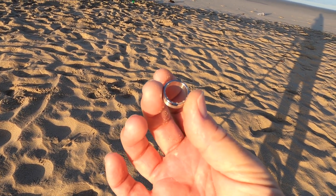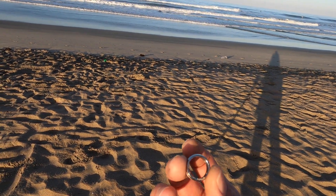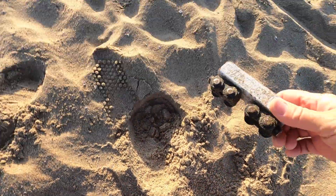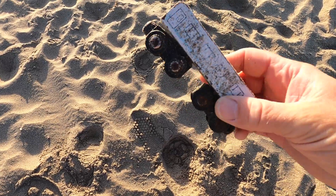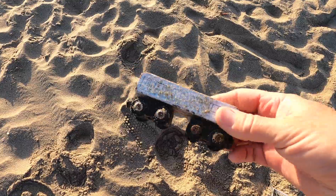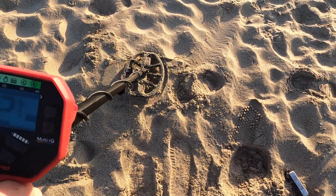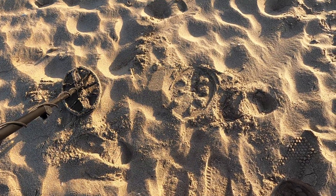I was talking to a surfer down the way and he said it was really packed yesterday, so this is a good sign. I just dug up this toy train car — wooden with metal in the wheels, pretty cool. And I've also got a signal right here coming up as a 20, a little higher than a penny.